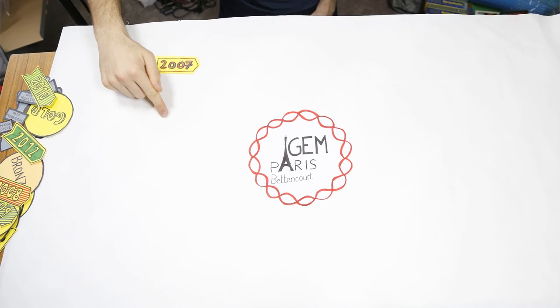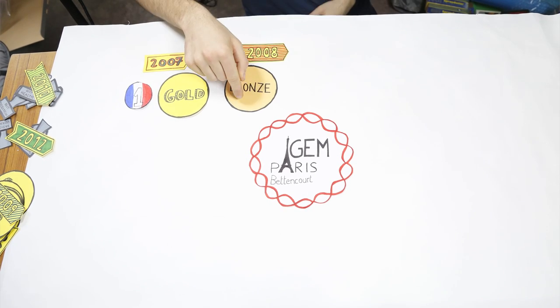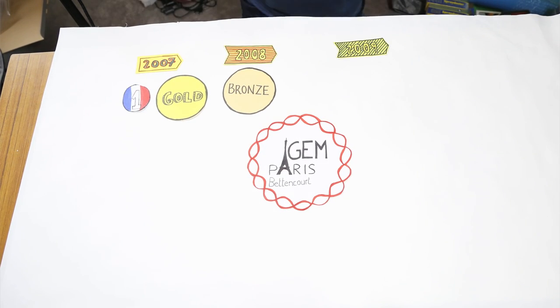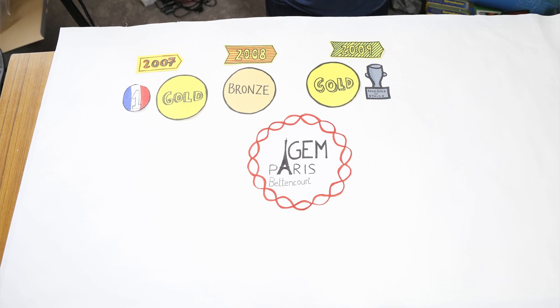In 2007, iGEM Paris was the first French team participating in iGEM. In this edition, iGEM Paris worked with a bacterial multicellular organism. In 2008, the team worked on a bacterial clock. In 2009, always with an increasing number of participants, the iGEM Paris Bettencourt team conducted research on a project concerning bacterial intercommunication.